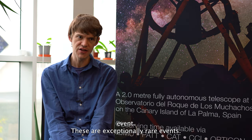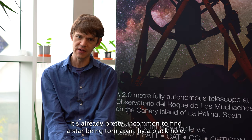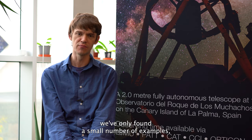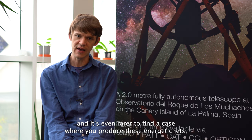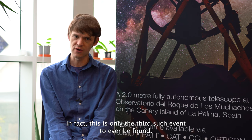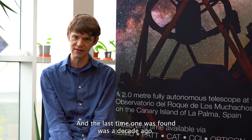These are exceptionally rare events. It's already pretty uncommon to find a star being torn apart by a black hole — the universe is huge and we've only found a small number of examples. It's even rarer to find a case where energetic jets are produced, which is how we found this event. In fact, this is only the third such event ever found, and the last time one was discovered was a decade ago.